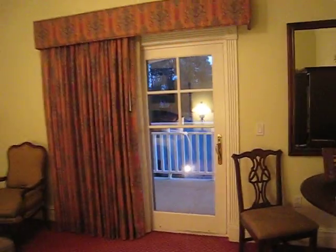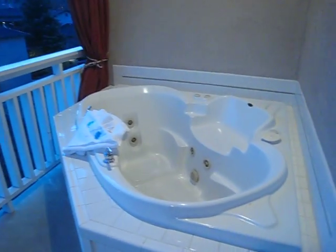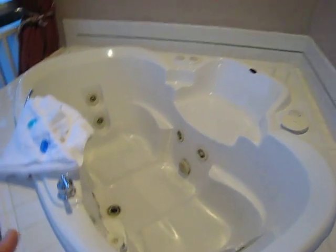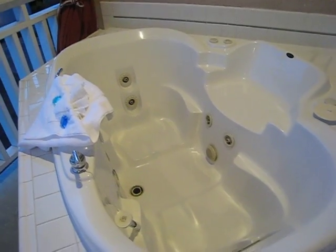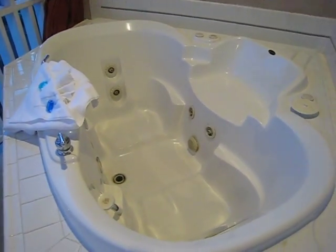Now we'll look at the outside, and this is really where the hotel shines. This room actually has a mineral bath to it. You'll notice here we have a balcony, and if we scroll over to the side here you'll see a jacuzzi tub. The water from this tub all comes from a mineral bath, so you don't actually have regular water — it is actually mineral water that is filling your bathtub.